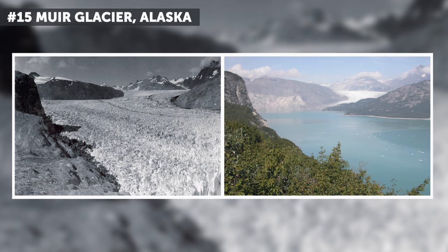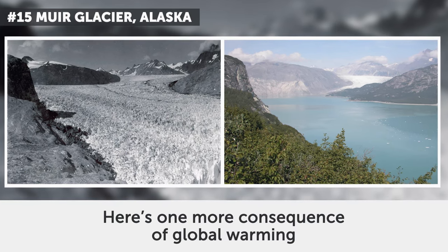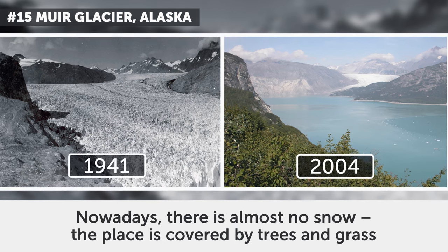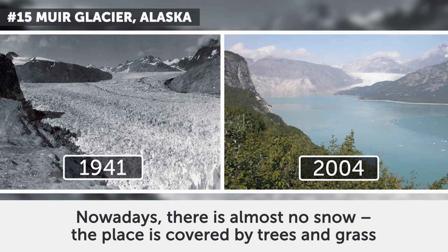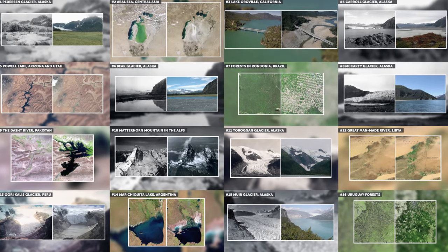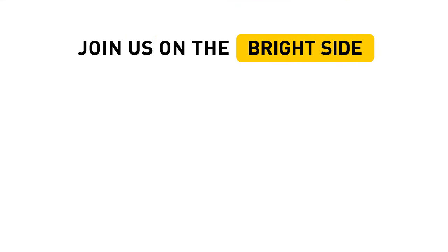15. Muir Glacier, Alaska. Here's one more consequence of global warming. These photos date from August 1941 and August 2004. Nowadays, there is almost no snow — the place is covered by trees and grass. Have these photos impressed you? Then give this video a thumbs up, and don't forget to subscribe if you're visiting our channel for the first time.